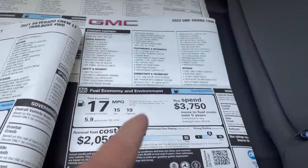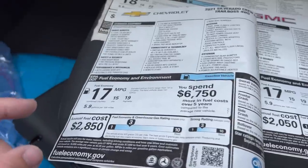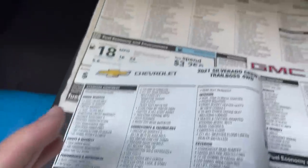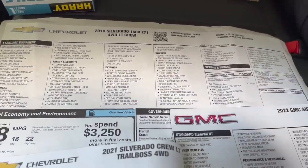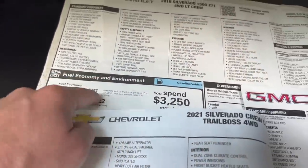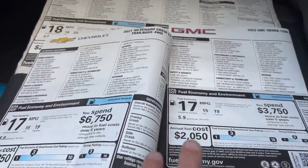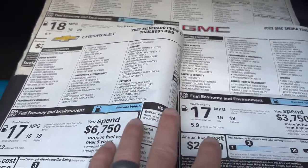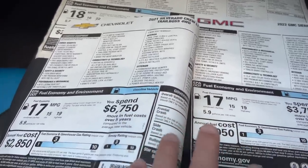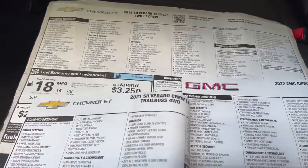The GMC is rated at 15 city, 19 highway, 17 combined. I got to thinking — let's look at the old window stickers on my previous trucks. My Trail Boss with a 6.2 and 3.23 gears has the exact same fuel economy rating. But my 2018 Silverado, which was a 5.3 with AFM and a six-speed transmission, is rated 16 city, 22 highway, 18 combined. That one was definitely much less equipped, but it's weird because the newer trucks have DFM, auto stop-start, and a 10-speed transmission.